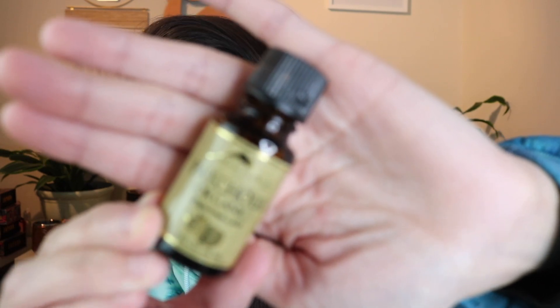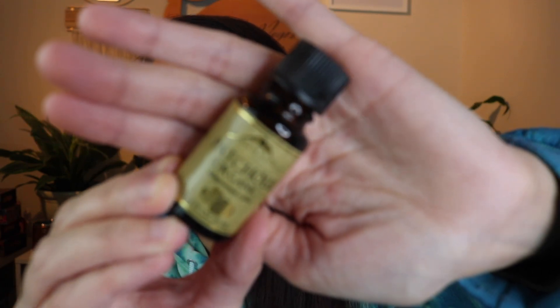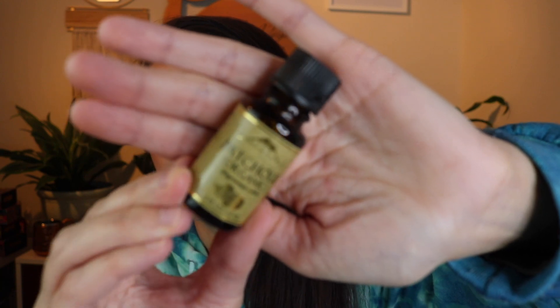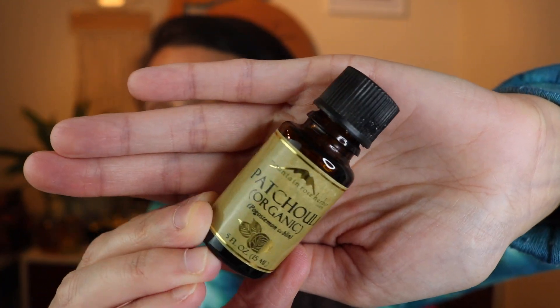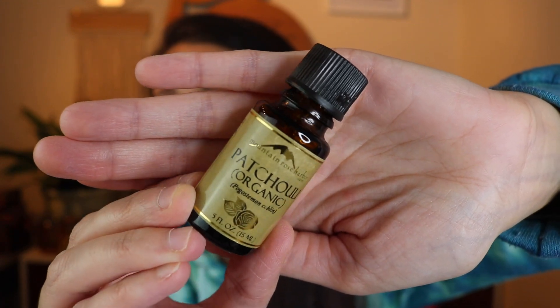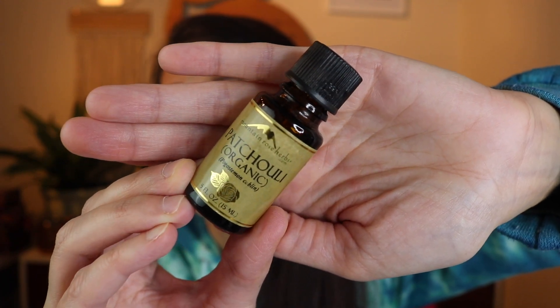Along with a good quality patchouli essential oil — I've got this one from Mountain Rose Herbs, which I love for essential oils. This is a really beautiful organic patchouli oil. Sometimes I'll just wear this as a perfume if I feel like wearing patchouli, or if I have a headache, because patchouli is good for headaches and pain in general. I'll also put this in a diffuser throughout my house. You can't go wrong with a really good quality patchouli essential oil — this one from Mountain Rose Herbs is just gorgeous.